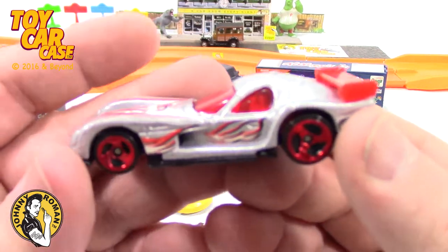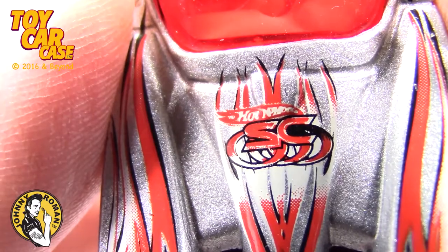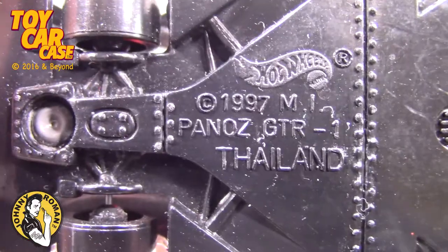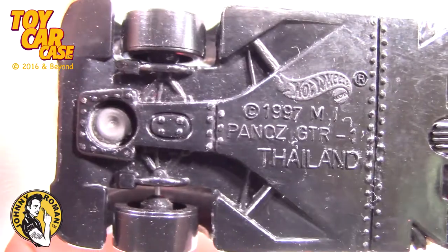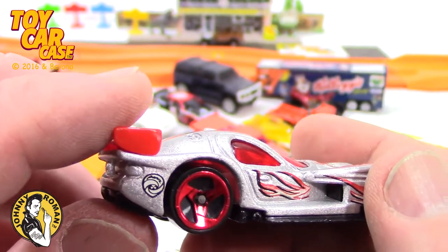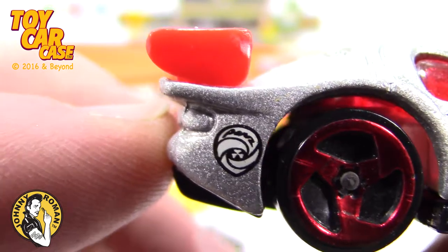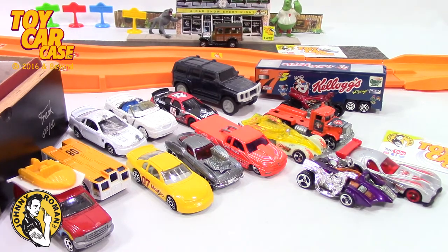Look at this — Hot Wheels. South Carolina. 1997 Panoz GTR. That one is pretty sweet. Red tinted windows, glass, you got a red fin and silver. Is it a treasure hunt? What's that symbol? Actually, it's not a treasure hunt — it's been so long looking for treasure hunts that I just gave up. You guys are faster on the treasure hunt.